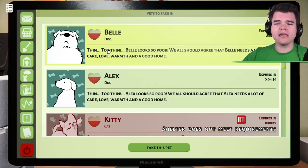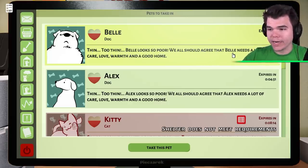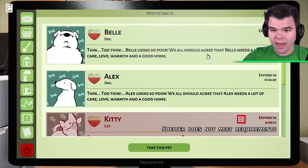We've got Belle, a thin dog — way too thin. Belle looks poor. We should all agree that Belle needs a lot of care. All right, we'll take you in, Belle.